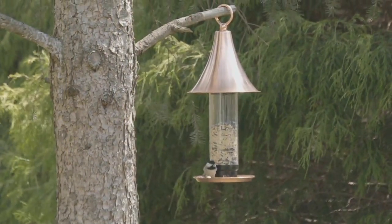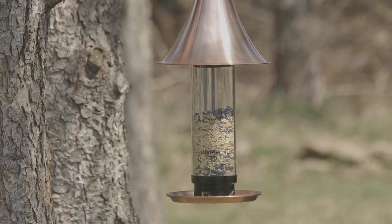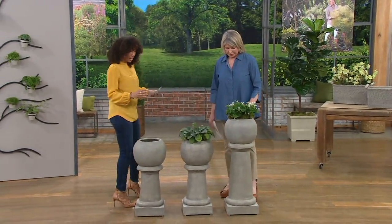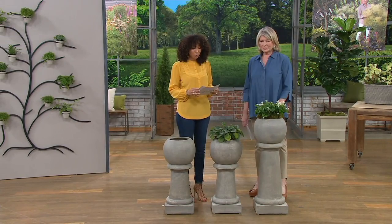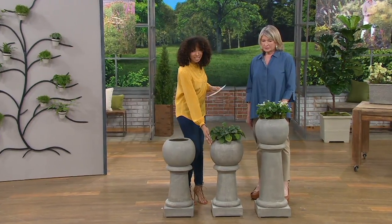We're going to move on to our pedestal planter. Everything in this show is clearance priced — many items marked down half off or even more. We're going to take a look at our pedestal planter, available at a clearance price, with a choice of either the 28-inch height or...